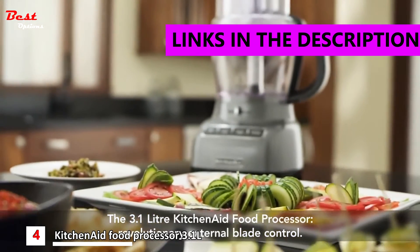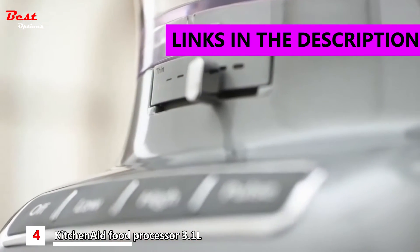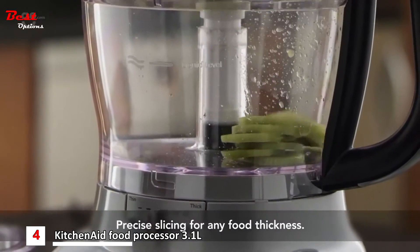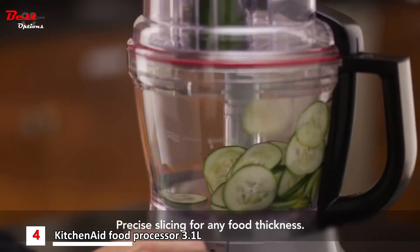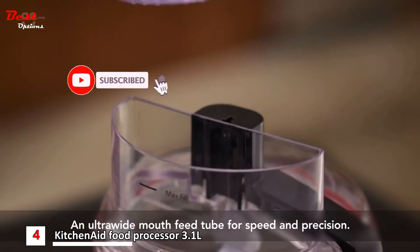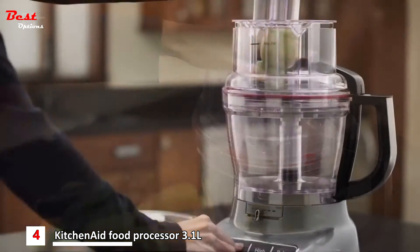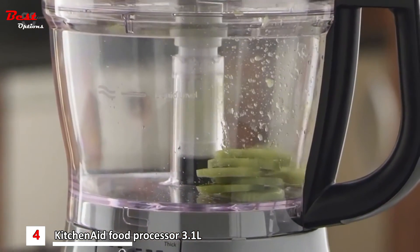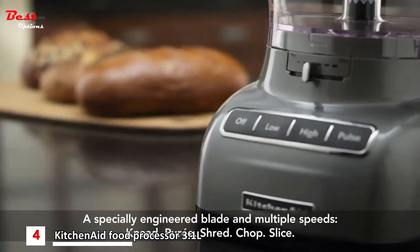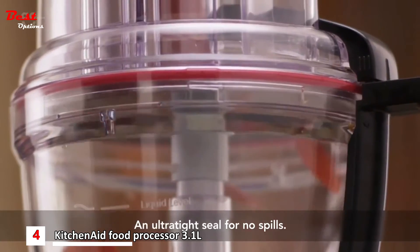The revolutionary new 3.1 litre KitchenAid food processor — the first ever to feature external blade control, precisely slicing thick to thin and small to large. In the 3-in-1 ultra wide mouth feed tube, even the most delicate foods cut precisely because of the uniquely designed blades and multiple speeds. And everything stays inside the bowl with an ultra tight seal.